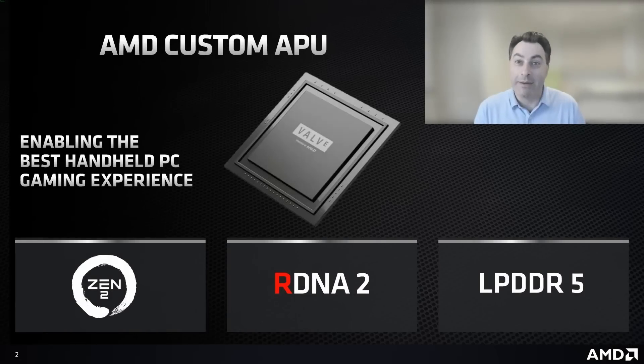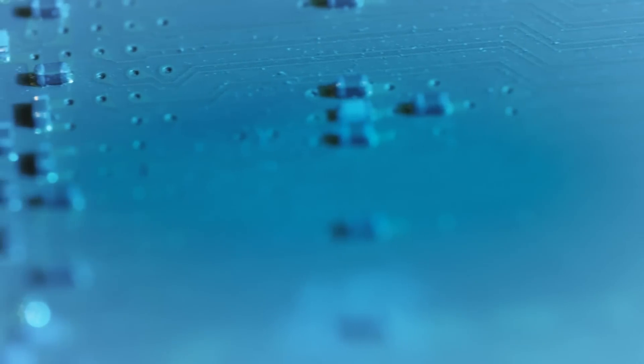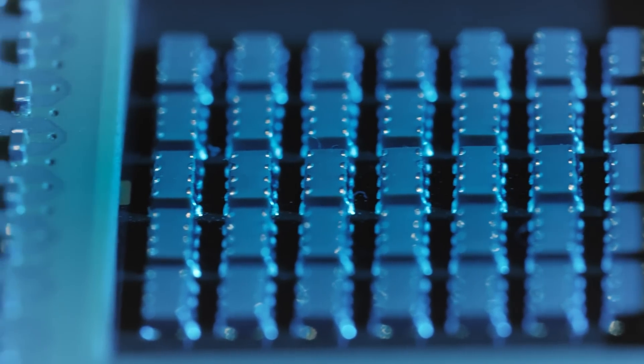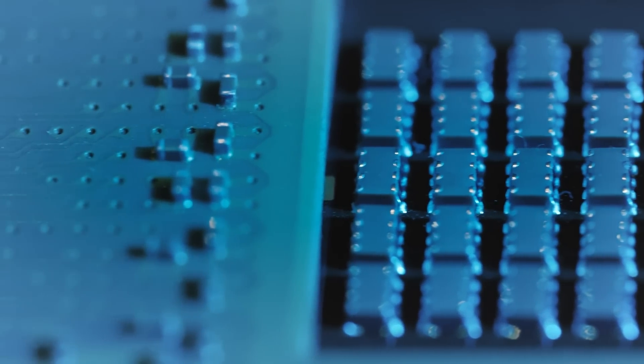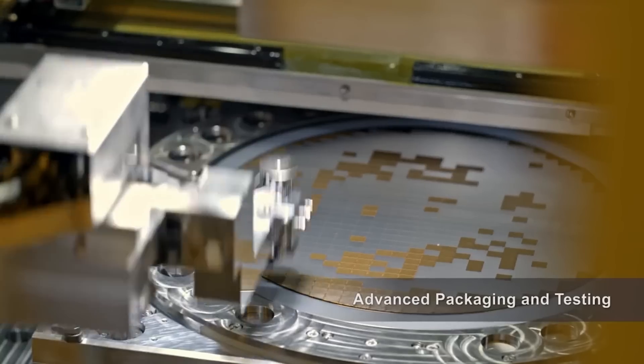When Valve created the Van Gogh APU, it had a single focus: achieve playable gaming performance at ultra-low power, which is very different to what Phoenix was designed for — being a general-purpose laptop APU. Designing a fully custom chip allows for drastic changes to its core functions, to an extent most people underestimate. Even though the chip inside the Steam Deck is smaller and older than the chip powering the ROG Ally, Valve most likely did spend a lot more money on it, because designing a custom chip is very expensive, from the extended engineering work to the product-specific tape out.